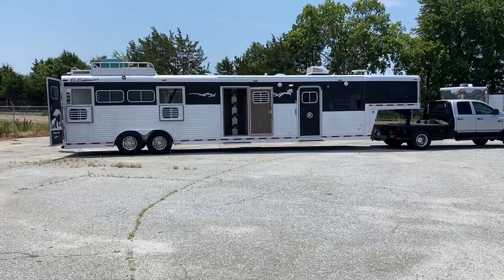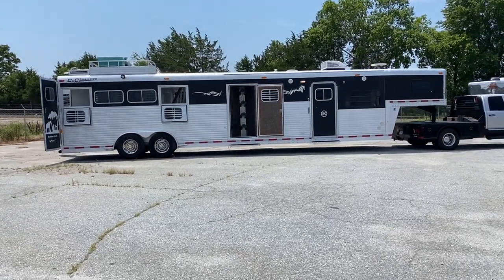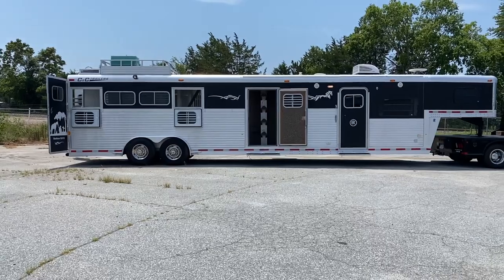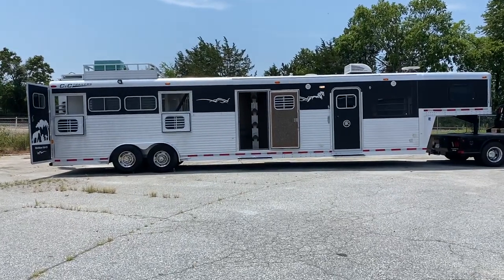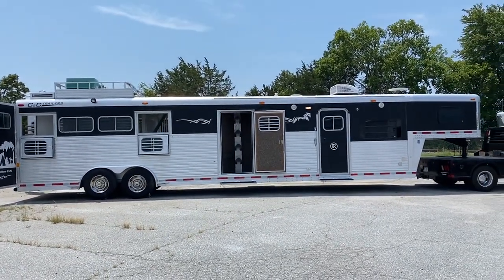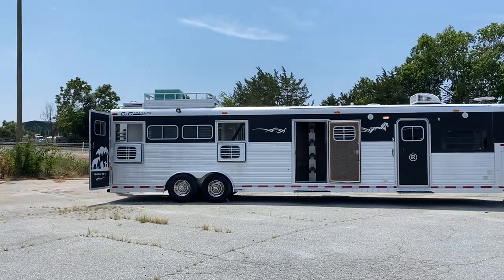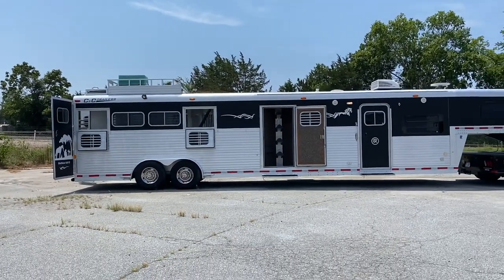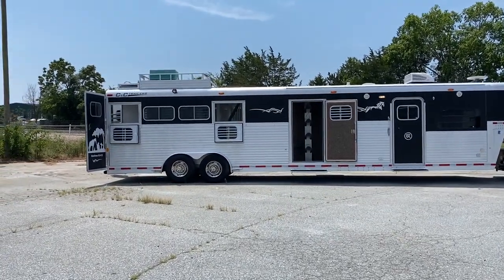This is a 2004 CNC. These are super nice trailers — they're not made anymore but they are top of the line. This trailer is a four horse, eight wide, with a full living quarters that has a bunkhouse in it. Full disclosure: it does not have an awning — the rail is still there but no awning. The generator and hay rack on top does not work. We're selling this trailer as-is on those two things: no awning and the generator does not work.